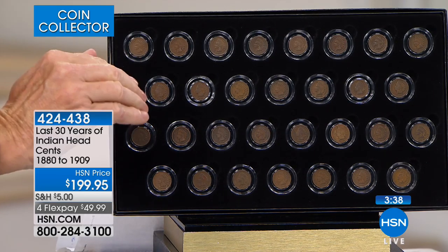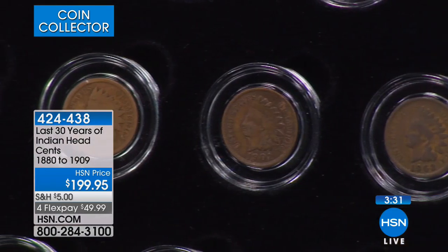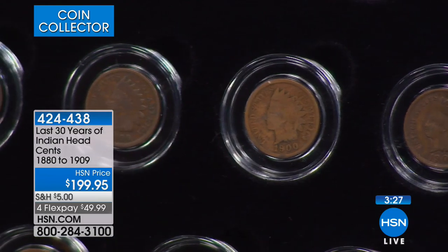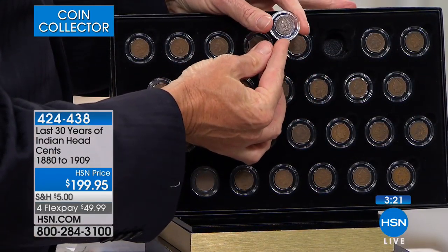We're $199. The best part is you get them all with one call, which is why you want to order — because to get the last 30 years on your own would be almost impossible. You're going to use Mike's experience and his connections in the coin business to cultivate this entire collection for you.